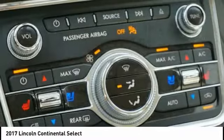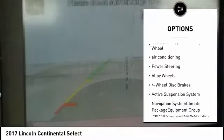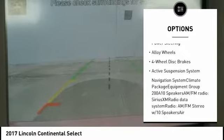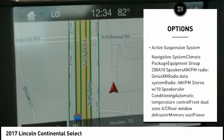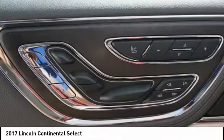Here are some of this vehicle's great options: navigation system, power passenger seat, traction control, dual airbags, leather-wrapped steering wheel, air conditioning, power steering, alloy wheels, four-wheel disc brakes, and active suspension system.